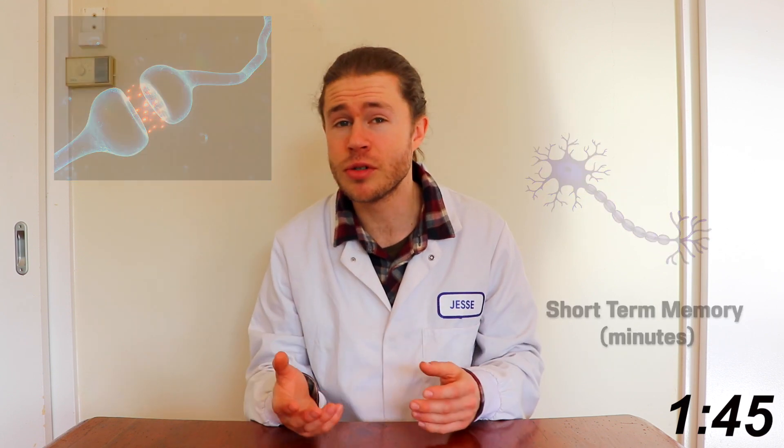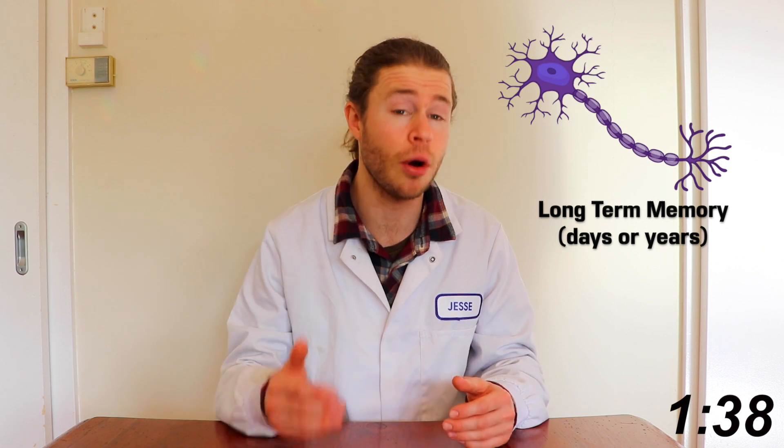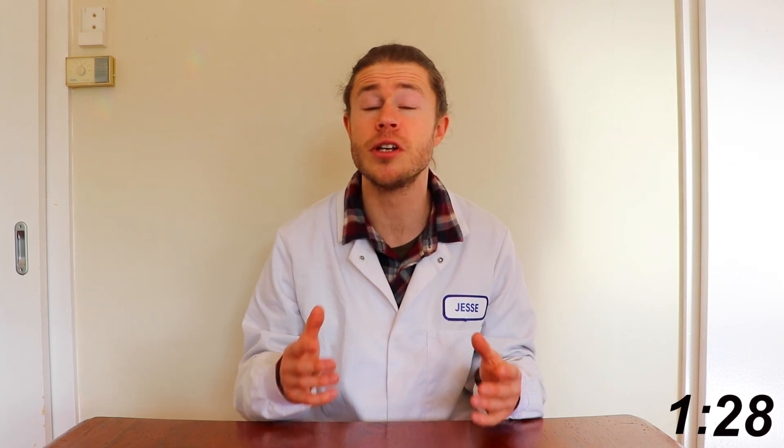A short-term memory might last for a minute or two, but to transform it into a long-term memory that can last for days, weeks, months, or even years, you need to encode it. Encoding a memory is basically strengthening a neuronal connection so that it becomes stronger and more memorable, rather than shrinking away and being forgotten. There are a few different ways you can encode your memories.